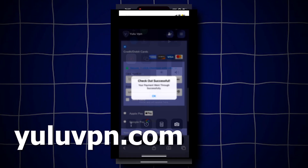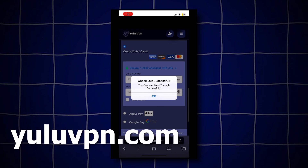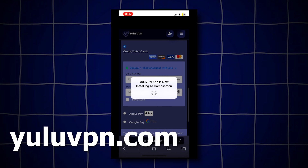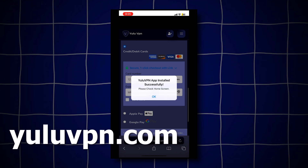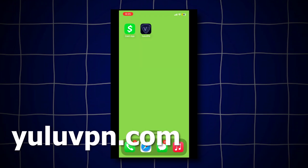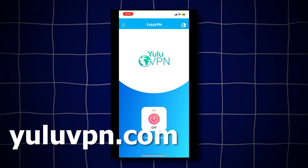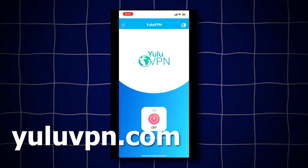Once you check out, it will now show a success pop-up notification saying you have successfully purchased the VPN, and then it will say the Yulu VPN official app will now install to your home screen. We just wait for it to finish installing — it should be quick because it's not a huge app. All right, great news, looks like it installed. And now if we go to our home screen, we will now see the Yulu VPN app.